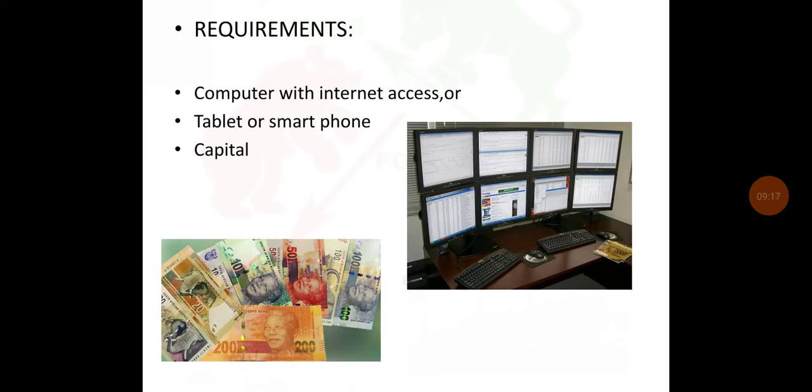The requirements to start trading: you need to have a computer with internet access. If you don't have a computer or laptop, you can use a tablet or smartphone, and you need to have capital. You can also start with a demo account — in a demo account you will have virtual funds. The amount depends on your broker; sometimes they give you US$10,000, or you can set the amount yourself.